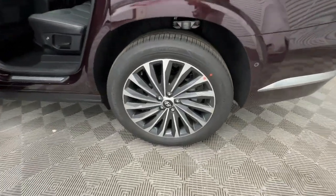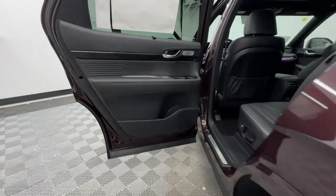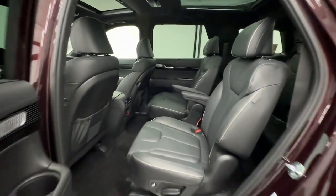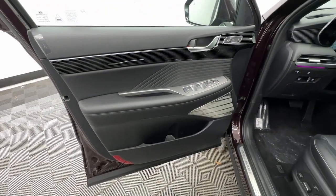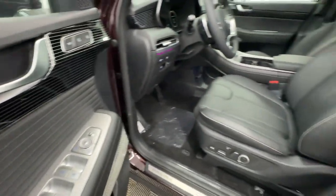Heated steering wheel, Apple CarPlay and/or Android Auto, head-up display, navigation system, moonroof, keyless entry, heated rear seats, power passenger seat, power liftgate, and heated mirrors. Sophistication meets family-focused flexibility in this can-do Palisade — see for yourself when you take it out for a test drive.